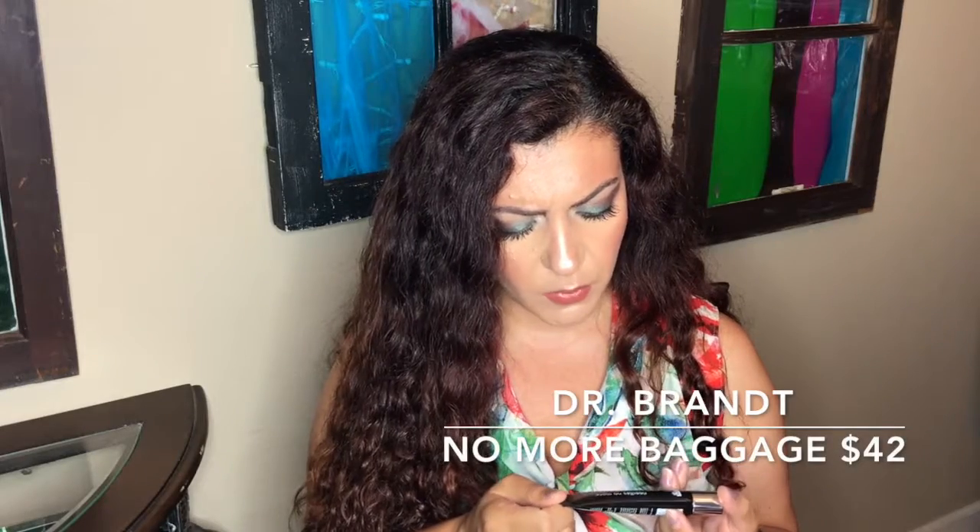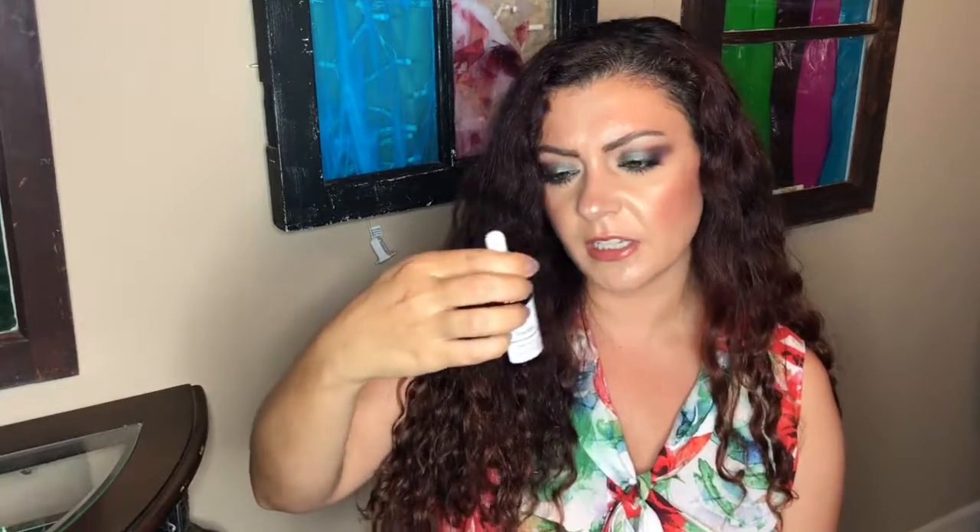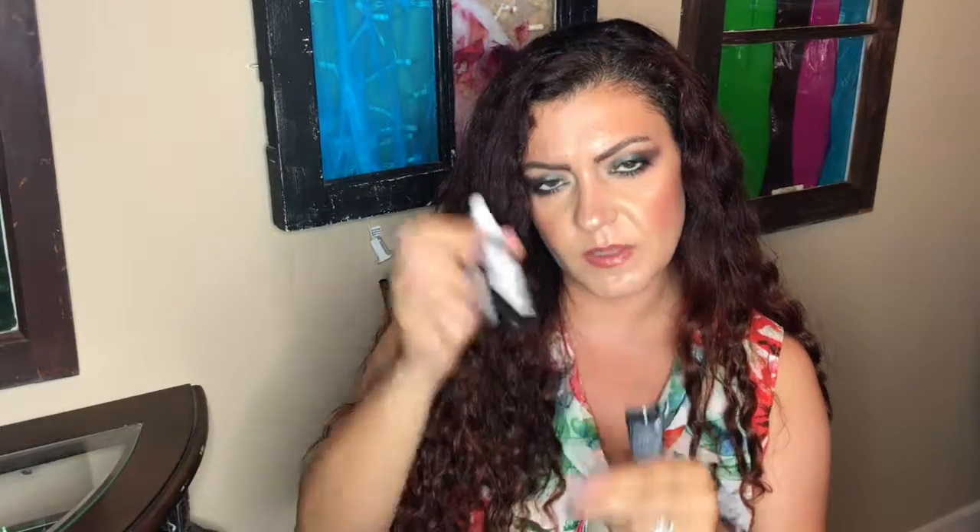The last item is by Dr. Brandt — this is the Needles No More No More Baggage De-Puffing Gel. I haven't used this before but I've used a lot of other de-puffing gels and I'm excited to try it. I'm currently using The Ordinary Caffeine Solution for de-puffing, which I've been enjoying, so I'm really curious to see how this one performs. The value of this is $42.